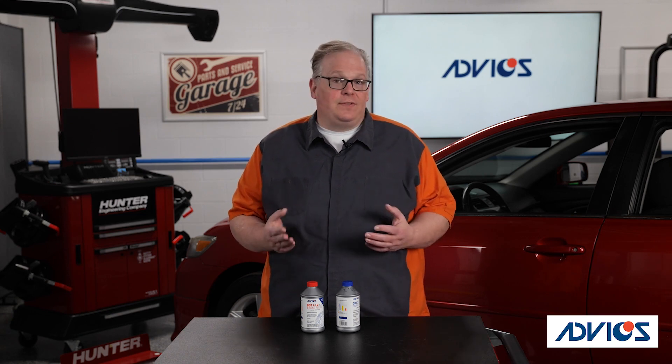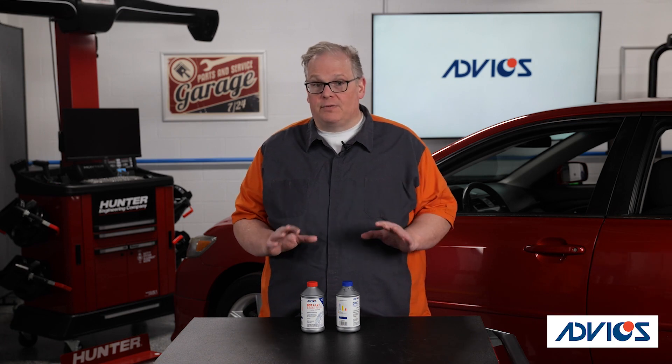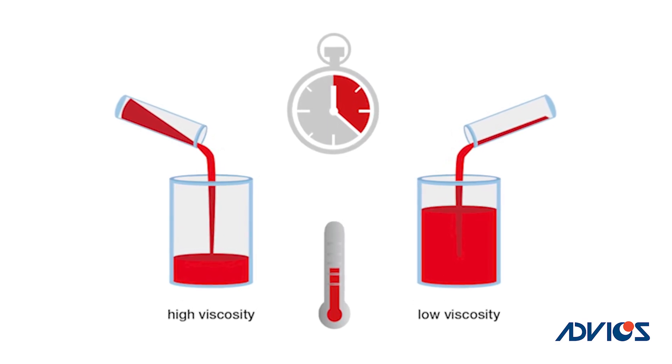New changes to vehicles have forced manufacturers to introduce low viscosity formulations of DOT 4. Viscosity is measured by how the brake fluid spreads out over a surface in a measured amount of time. For brake fluid, it is measured in millimeters squared per second. Viscosity has been the characteristic where brake fluid specifications have changed in the past two decades. New brake fluid grades have been introduced to address the viscosity issues with ABS, stability control, and even ADAS systems.